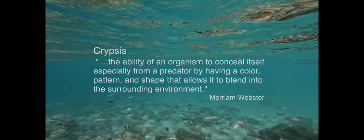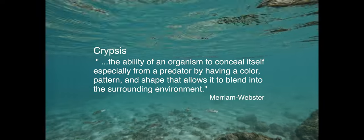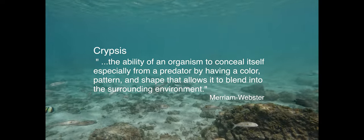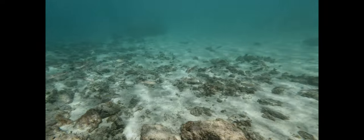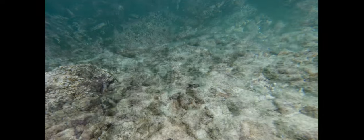Merriam-Webster describes krypsis as the ability of an organism to conceal itself, especially from a predator, by having a color, pattern, and shape that allows it to blend into the surrounding environment. In addition to evading predators, krypsis can also help an organism find and capture prey of its own.